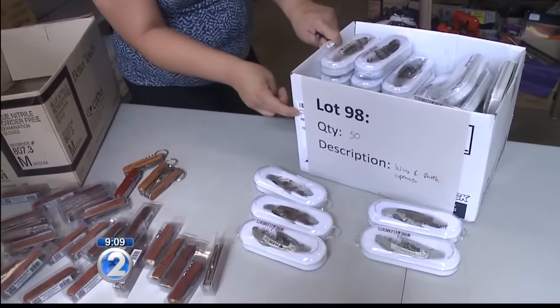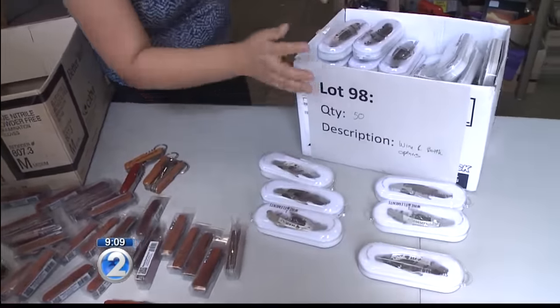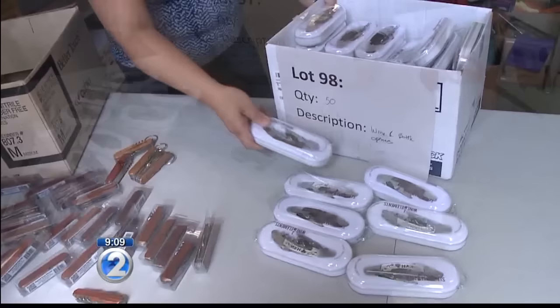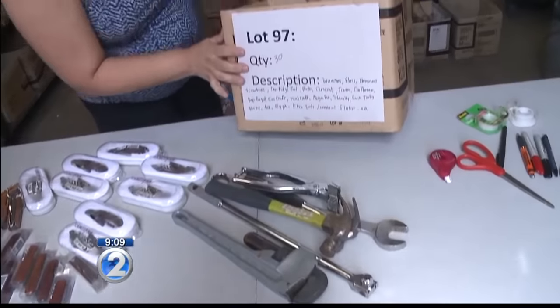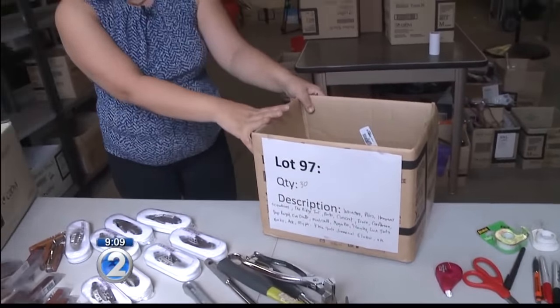This is a bottle opener, starting at $20 — for the whole lot, for 50 of them. What a great deal. Brand new, too. Or how about these tools? 30 pieces of miscellaneous tools, starting at about $20.